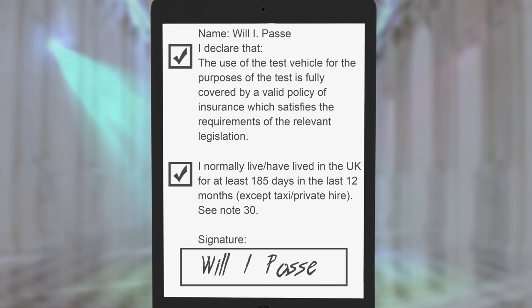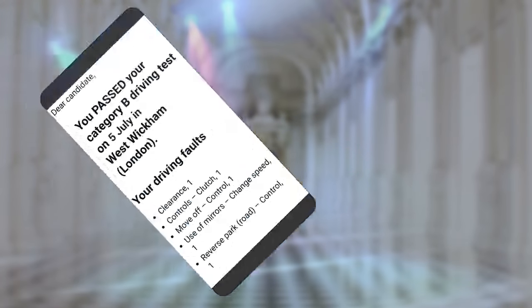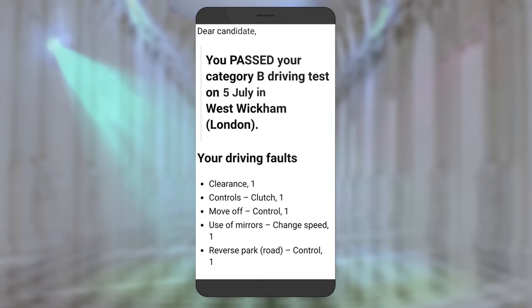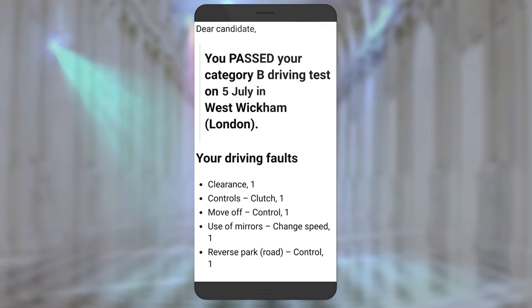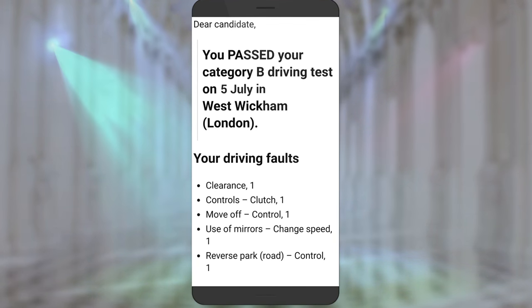As the examiner checks your licence they'll ask you to read and sign the insurance and residency declaration. Tick two boxes on the tablet if it's true and sign your usual signature the same as on your licence. The examiner will also ask to confirm if the address on your licence is still correct and how you'd like to receive the summary of your test. The summary confirms the outcome of the test, lists any driving faults, information on getting further training and information about booking another test if you were unsuccessful.